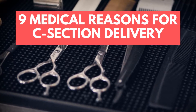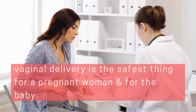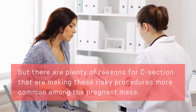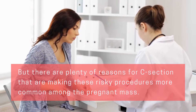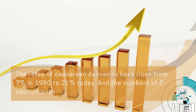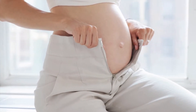9 Medical Reasons for C-section. You know about caesarean section and are told oftentimes that vaginal delivery is the safest thing for a pregnant woman and for the baby. But there are plenty of reasons for C-section that are making these risky procedures more common among pregnant women. The rates of caesarean deliveries have risen from 7% in 1990 to 21% today, and the numbers of C-section births are expected to increase with time.